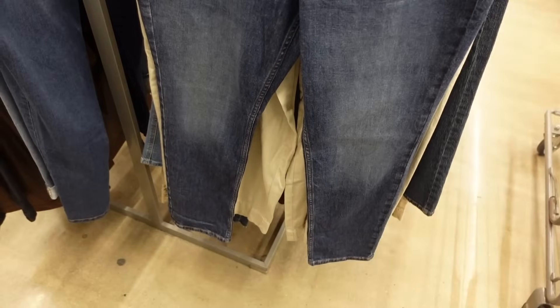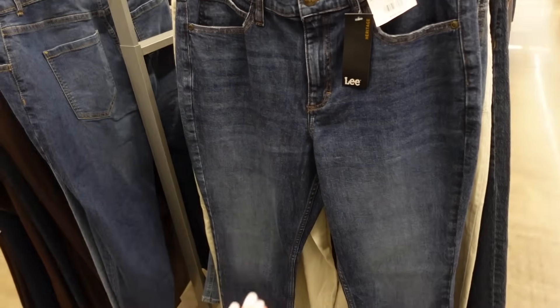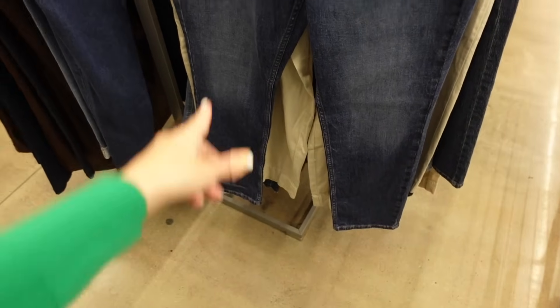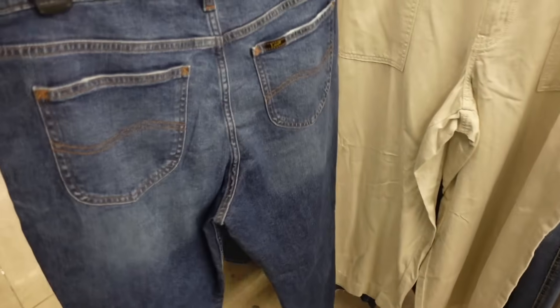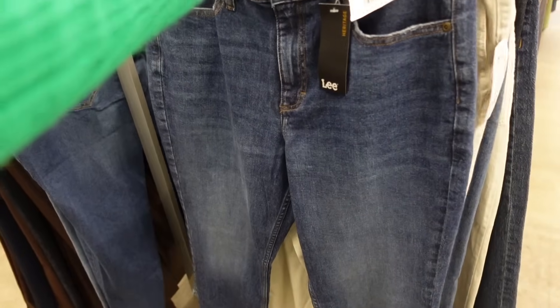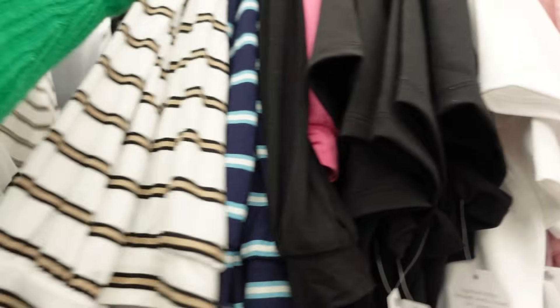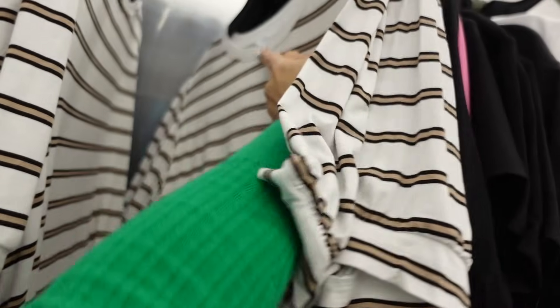Straight jeans from Levi's also look great on a rectangle — 28-inch inseam, mid-rise, whiskering, straight through the leg, pockets on the back with fading — $29.98.